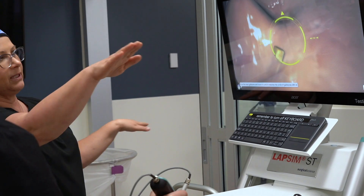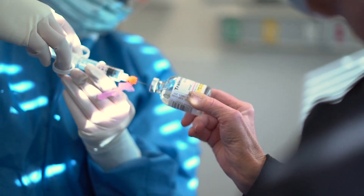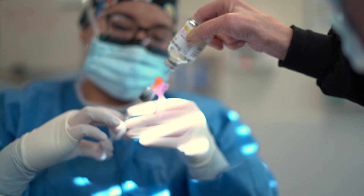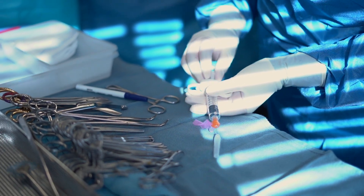Our instructors know exactly what they're teaching and they are so passionate about it. We are getting immediate information about what's happening right now in the medical fields. Before I taught at St. Paul College, I actually worked in the industry.